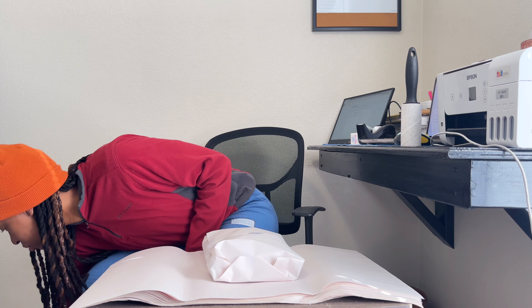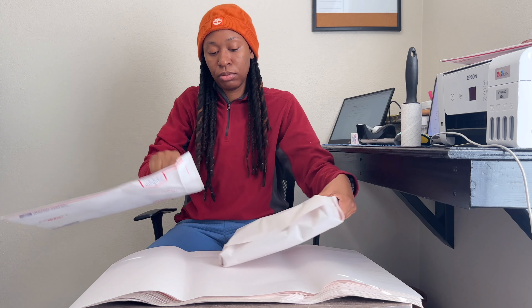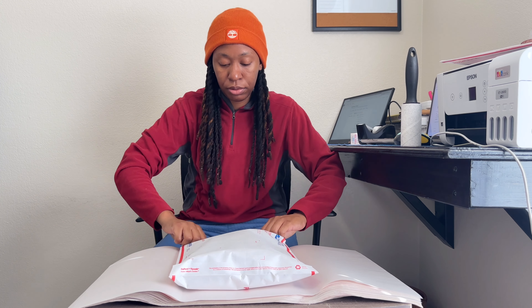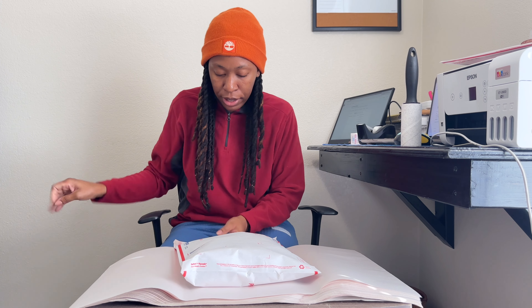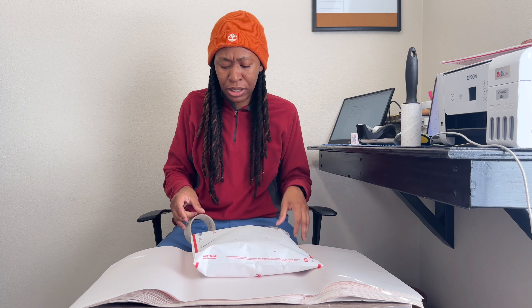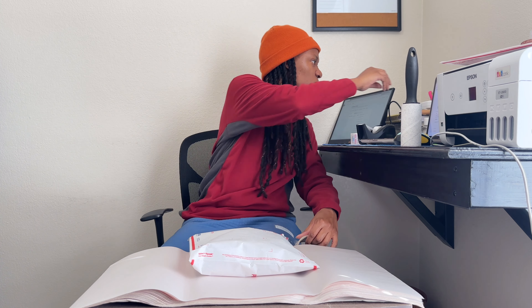I use Tyvek envelopes because I love them, even though sometimes they don't stick properly. My post office guy always reinforces my Tyvek with extra tape, but because I'm going late to drop this off, he's most likely already off work — he works the earlier shift, I think 5 a.m. to around 12 or 2 p.m. So I'm going to reinforce it myself because the other people there just take it as-is.